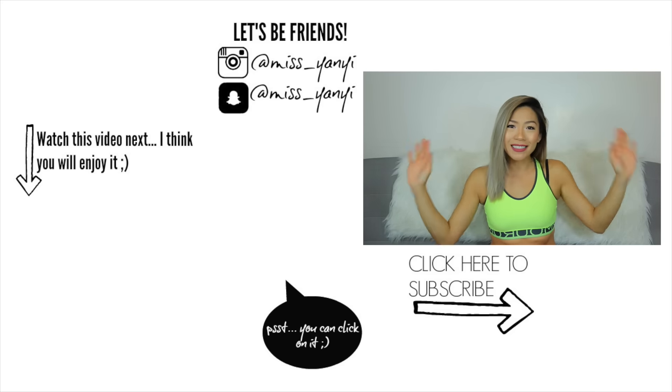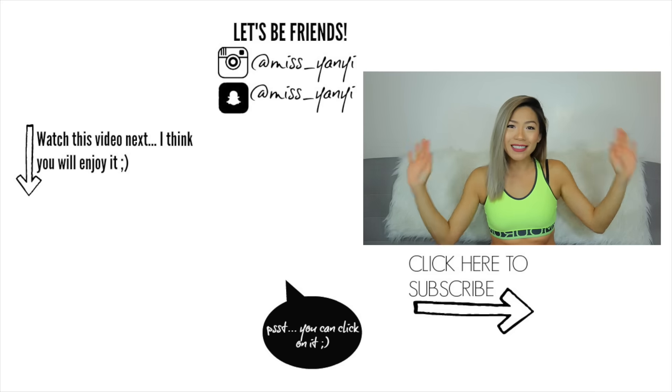Give it a thumbs up, subscribe to my channel. Go check out my other video right over here. I'm talking way too much — love you guys this much and I'll see you guys in my next video. Bye!